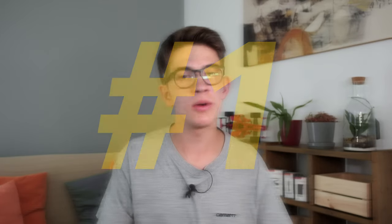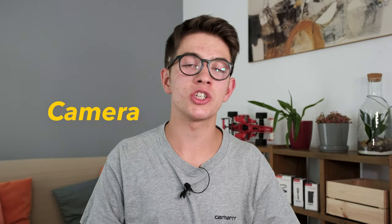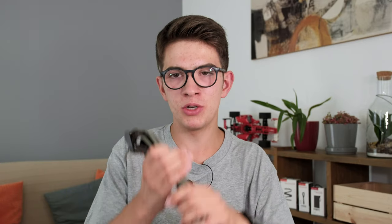Everyone that uses a camera knows how important it is to have a neck strap to hold your camera, and that's why we'll now talk about the PGY-TECH camera shoulder strap. You may be asking what do you get more with this strap and what are the differences between this strap and the normal strap that comes with your camera? There are quite some differences, so let's check them out.